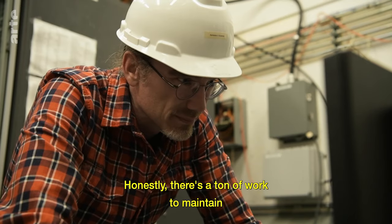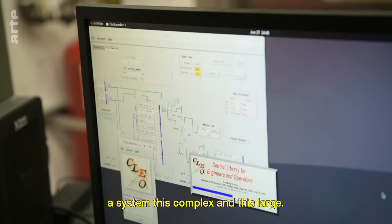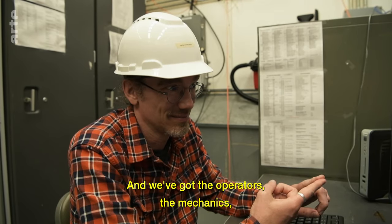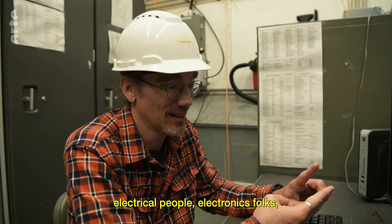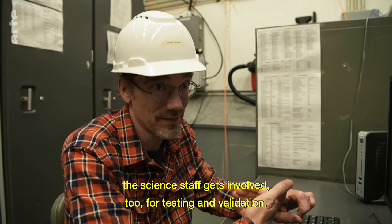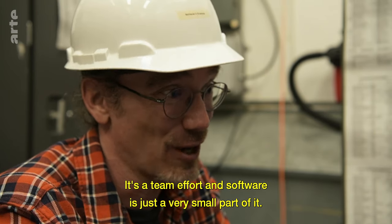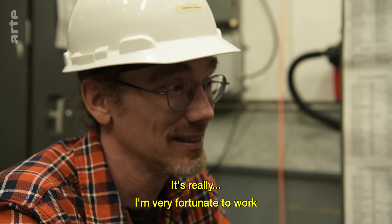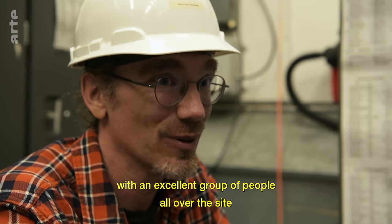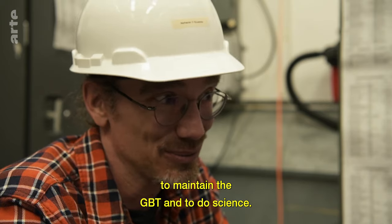Honestly, there's a ton of work to maintain a system this complex and this large. We've got the operators, the mechanics, electrical people, electronics folks — the science staff gets involved too for testing and validation. It's really a team effort, and software is just a very small part of it. I'm very fortunate to work with an excellent group of people all over the site to maintain the GBT and to do science.